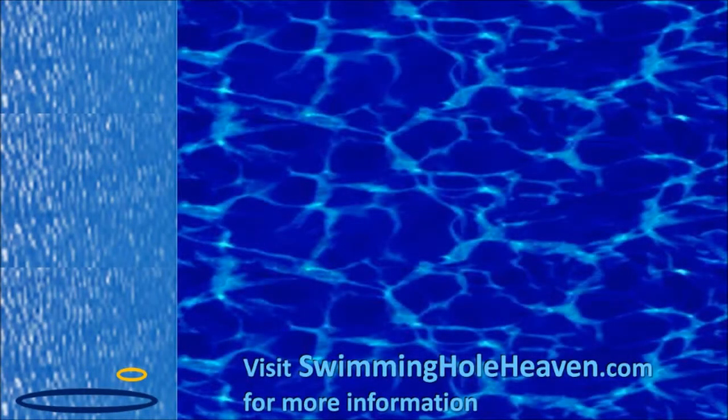If you enjoyed watching my dizzyingly scary swim at Gibraltar Falls, like it, share it, or leave me a comment with your favourite anti-vertigo preparation, and visit swimmingholeheaven.com for more swims around Canberra.